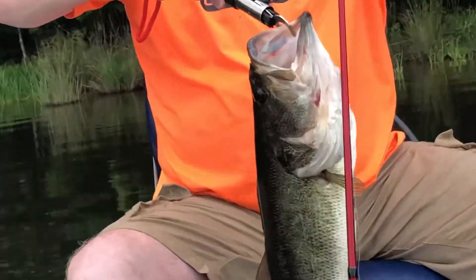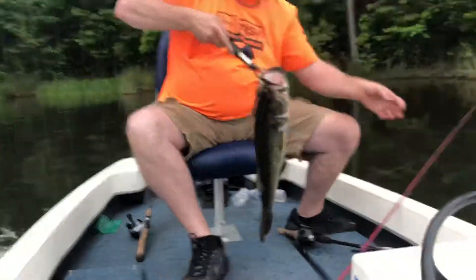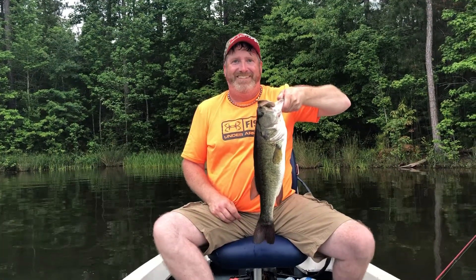Can you zoom into it? Look at the size of its eyeballs! Push that little button on the side and get a picture of it. Three, two, one.